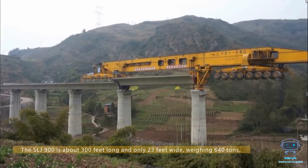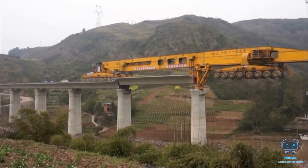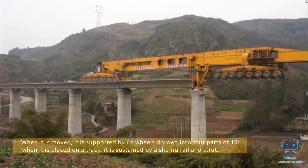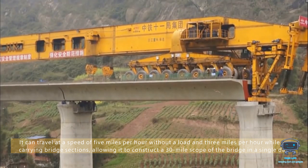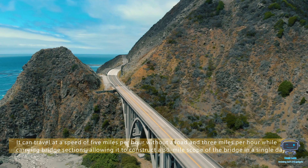The SLJ 900 is about 300 feet long and only 23 feet wide, weighing 640 tons. When it is moved, it is supported by 64 wheels divided into four parts of 16. When placed on a track, it is sustained by a sliding rail and strut. It can travel at a speed of five miles per hour without a load and three miles per hour while carrying bridge sections, allowing it to construct a 30-mile scope of bridge in a single day.